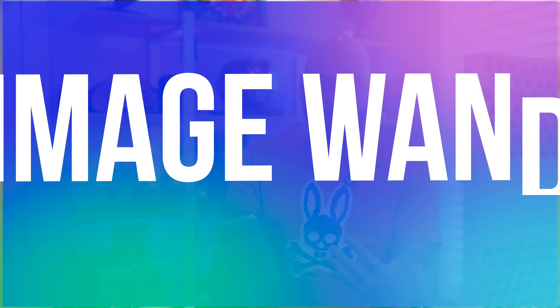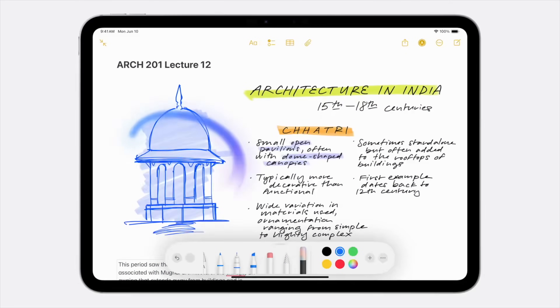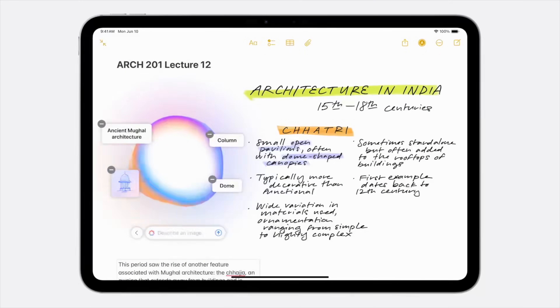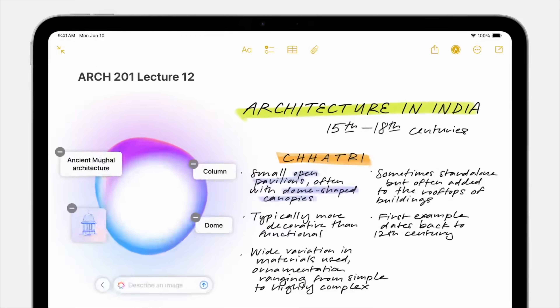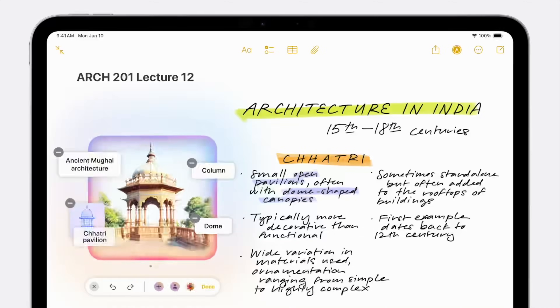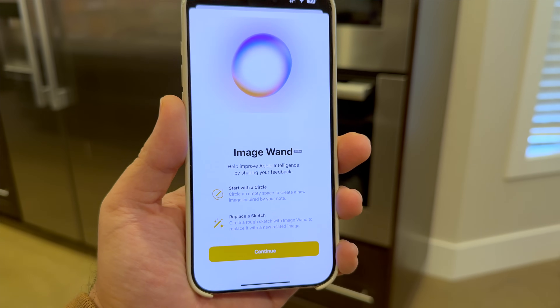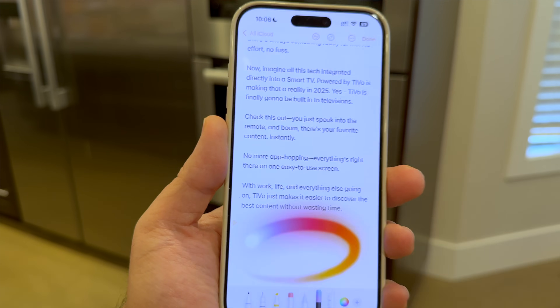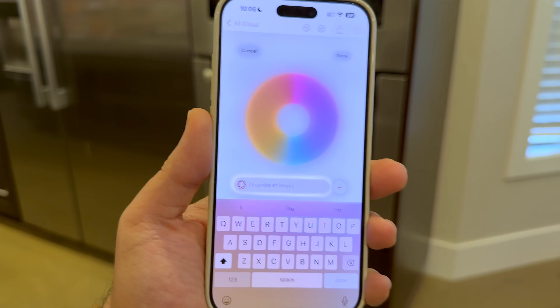Next, there is Image Wand, a feature designed for the Notes app. With Image Wand, you can create AI-generated illustrations from almost any input — typed text, handwritten notes, or even a rough sketch. So let's say you're brainstorming or sketching out ideas. You can circle a blank space nearby or highlight a phrase, and Image Wand will use that context to generate a fitting image.